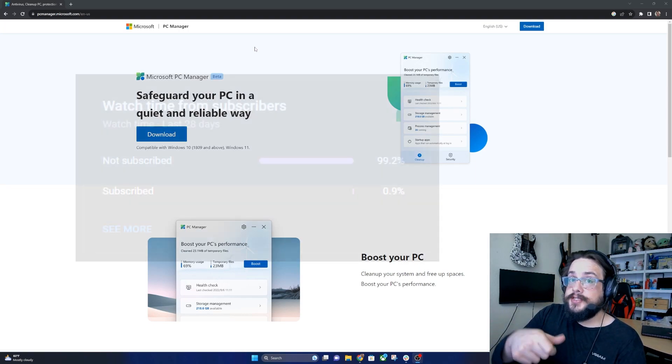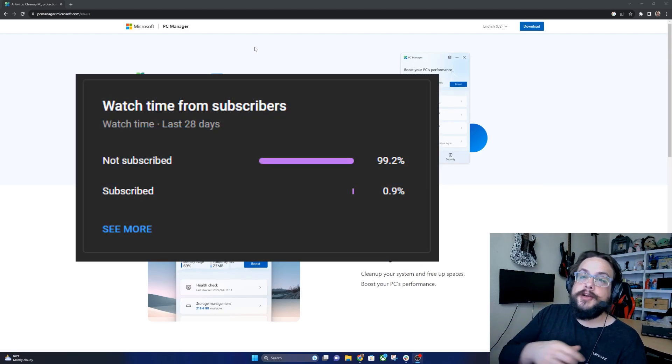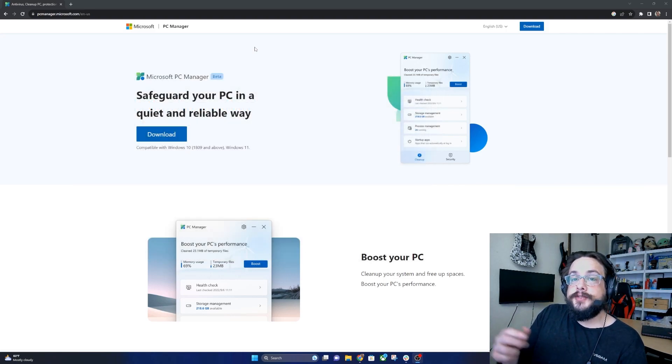Before we get started, if you're watching this video chances are you're not subscribed, because 99% of you are not subscribed. If you like this one, be sure to click on that subscribe or thanks button below. Huge shout out to Miss Mo Dab — thank you so much for being a channel member. If you want to join and get shoutouts, click on that join button below.